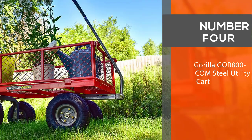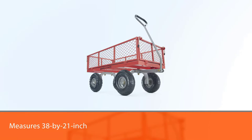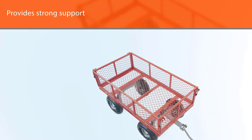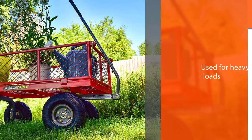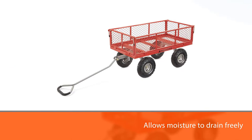Number four: Gorilla GOR-800-COM steel utility cart. If you need to haul oversize loads like lumber, bagged soils, flats of plants, and bales of straw, the Gorilla cart steel utility cart might fill the bill. The 38 by 21-inch reinforced steel mesh bed provides strong support for heavy loads and allows moisture to drain freely. Its four 10-inch pneumatic tires roll smoothly over rough terrain, and the bent shaft handle with padded grip allows for comfortable control.